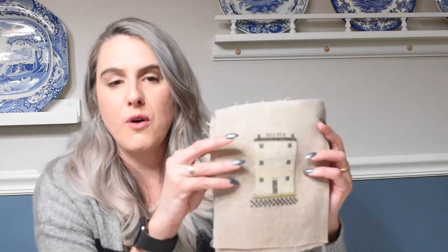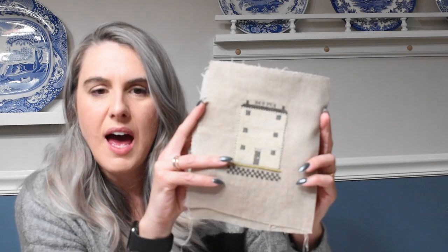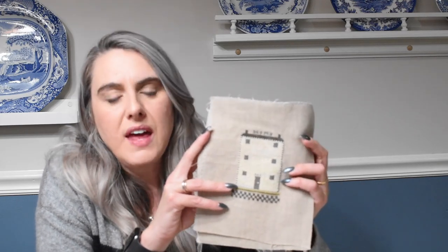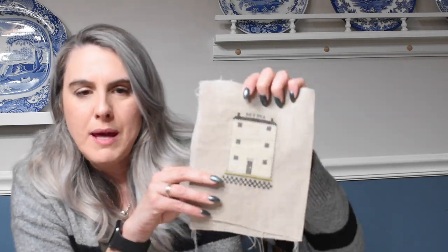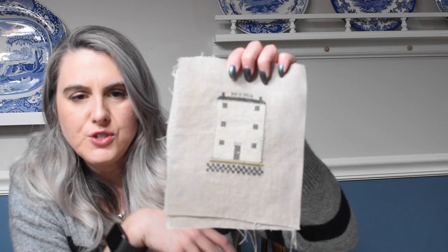This is 'Home' by Pineberry Lanes, which I downloaded straight from their website. I stitched this with all the called-for fabric and floss. I am thinking of framing this — I order a lot of my frames from Art to Frames because they do custom sizes. They have barnwood frames and I'm thinking of doing maybe a dark gray or a black for this. That's my first one.